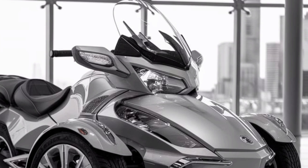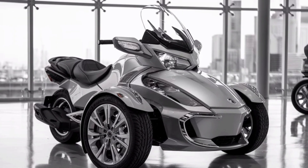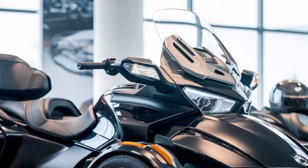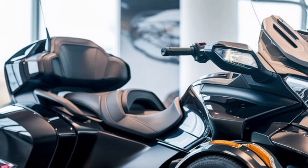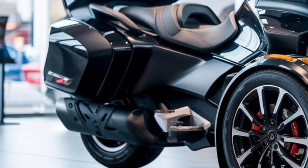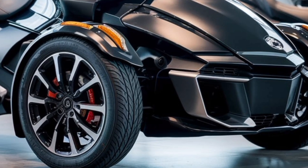So, is the 2025 Can-Am Spyder RT the perfect ride for you? If you're after a bike that combines comfort, performance, and a head-turning design, this could be it. Whether you're tackling a cross-country journey or just hitting the city streets, the Spyder RT is built to deliver. Thanks for watching, and let me know in the comments what you think of the 2025 Spyder RT.